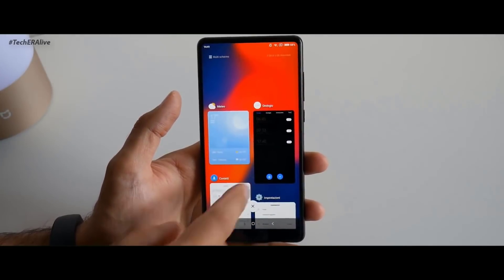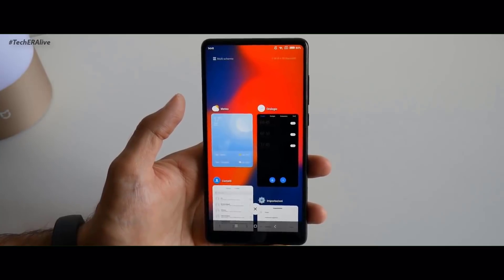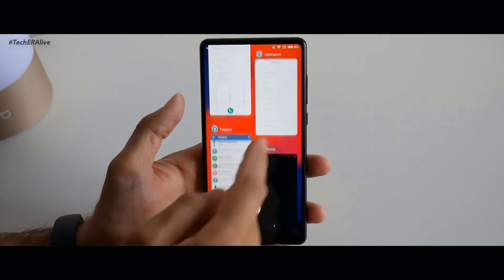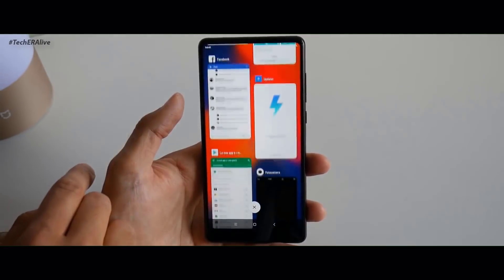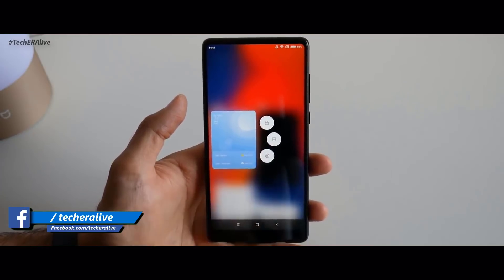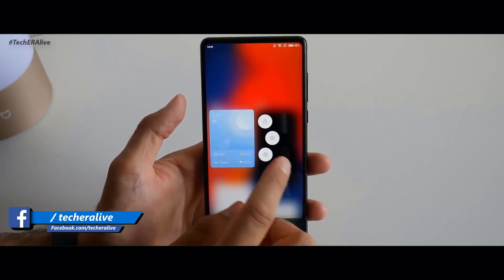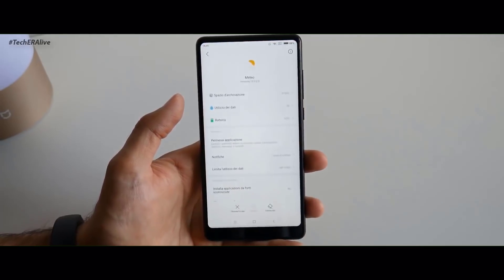First, there is a new redesigned recent menu. The recent menu will feature apps assuming a card-like shape with a side-by-side vertical layout. Long pressing the recent apps will allow users the option of locking apps in the background, entering split screen, and checking app info, making the overall experience more pleasant.